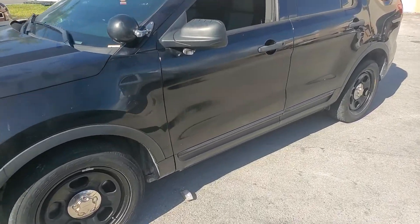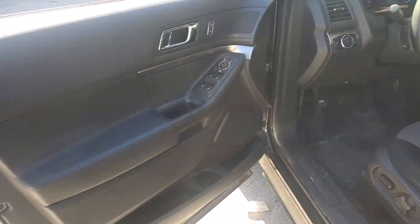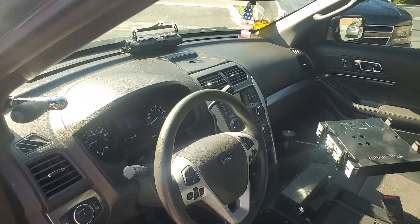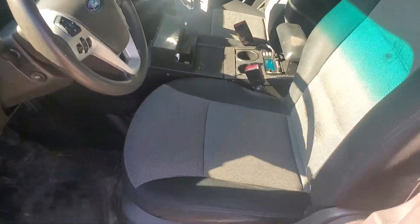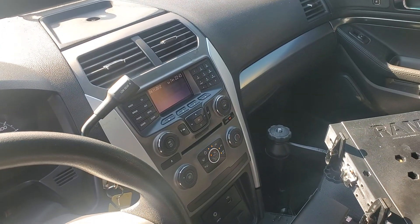I'll show you the inside. Door panels are good, the dash is good, the seats look good. The driver's seat shows a little bit of wear but no rips or tears. It's got cruise control, AM/FM and CD player.